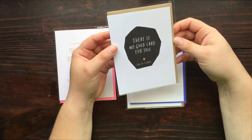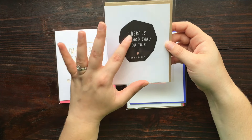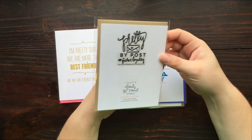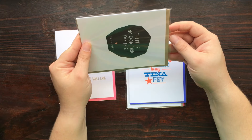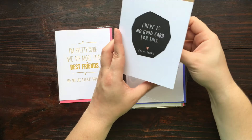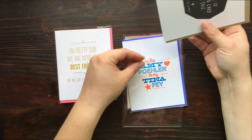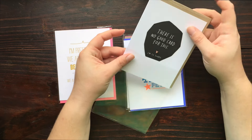There's no good card for this. 'I am so sorry.' There's always like...yeah, I really can resonate with that. Because sometimes you need to send a card but nothing really fits. Everything seems a little bit too cliché. So I really, really like that.